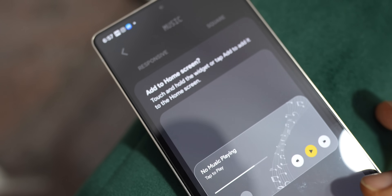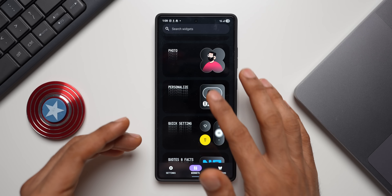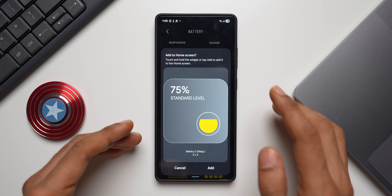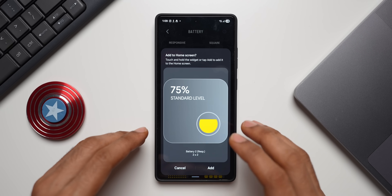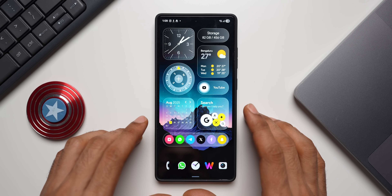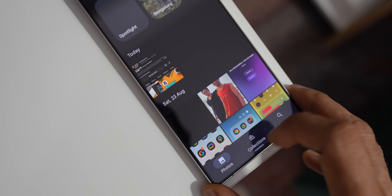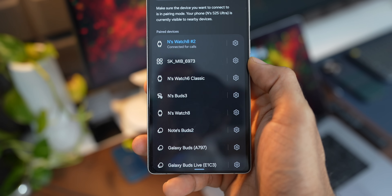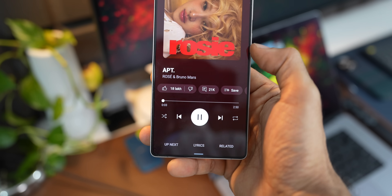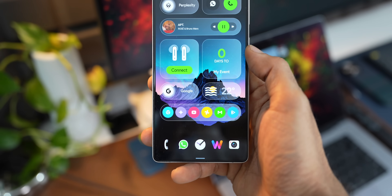To set up a widget, you don't really have to go to the home screen and add a widget like you do with KWGT widgets. All you need to do is open this application, select a specific widget, and tap on Add — it will be available right there on your home screen and you can place it wherever you want. Most of these widgets are interactive; for example, tapping the YouTube widget opens YouTube, tapping Connect on the earbuds widget takes you to the Bluetooth menu, and you can select which music application to link. Many of these widgets are interactive and customizable.